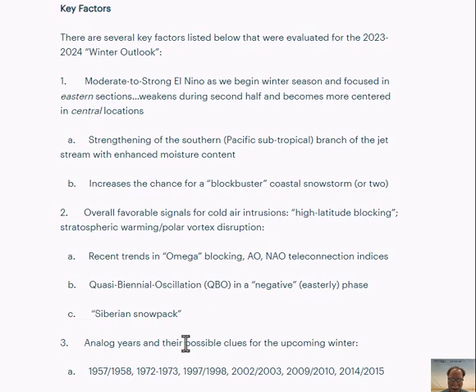An oscillation known as the quasi-biennial oscillation involves the winds in the lower part of the stratosphere over the tropics. That particular phase is certainly suggestive of a colder than normal winter in much of the eastern half of the nation. Another signal involves the Siberian snowpack. Finally, we take a look at some analog years, which I believe the sea surface temperature of those analog years will closely resemble what I expect to see during the upcoming winter season.